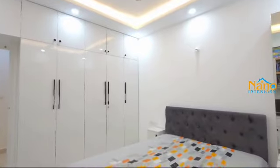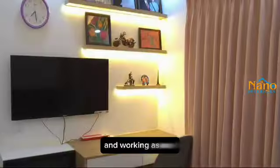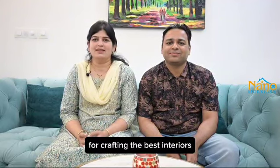Even if my bedrooms are small, I got my acrylic white finish executed very well. The working as well as study table has been placed perfectly. Thank you Nano Interiors for crafting the best interiors.